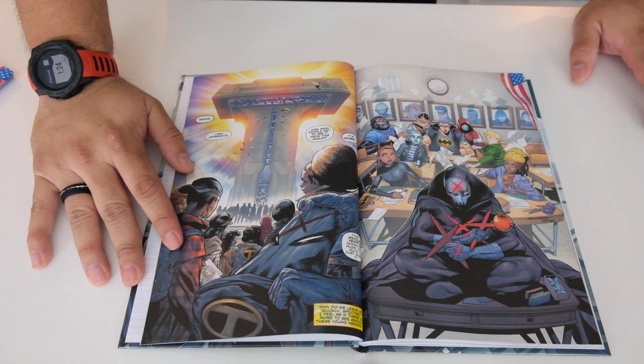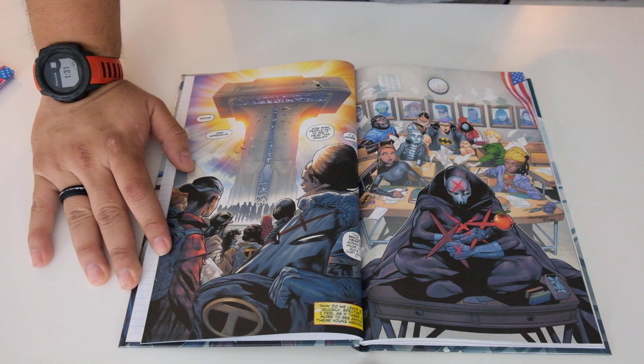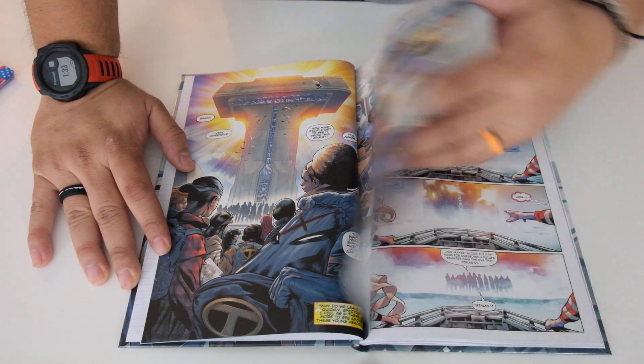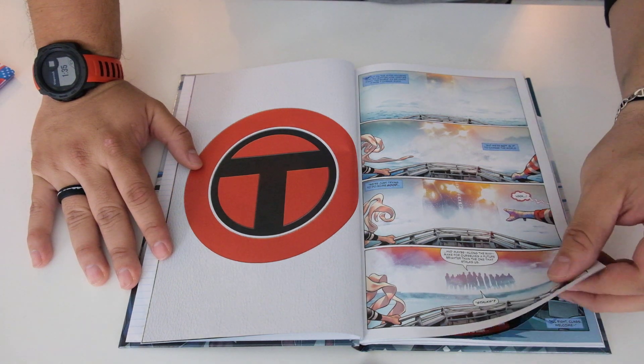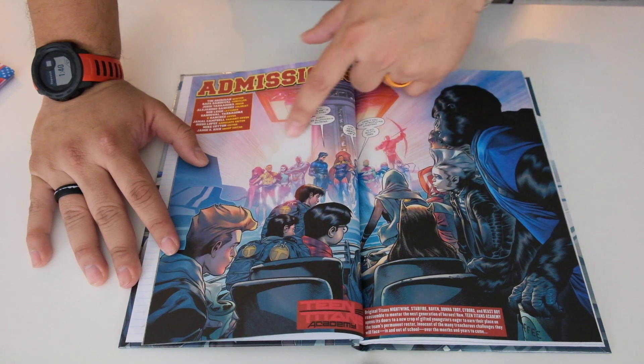I feel like you lose some of the colors whenever you have paper like that instead of the glossy, but that's just me. So as you can see here, this is one of the covers. I don't know what the story is. I know the Teen Titans — the original Teen Titans.